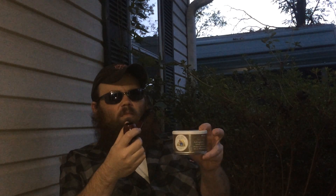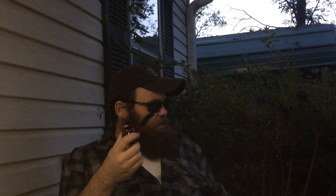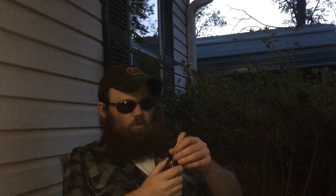Smoking on this GBD London Special — inside of it I've got some Cornell and Diehl Low-Legged Battery. That blend has really been doing something for me the last couple days. I broke into it and it was not what I expected, but it's definitely a good blend. I'm definitely enjoying it. I plan on doing a review on that here pretty soon, so I don't want to say too much about it, but definitely a great blend.